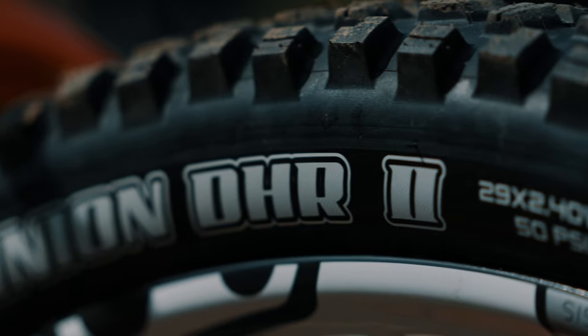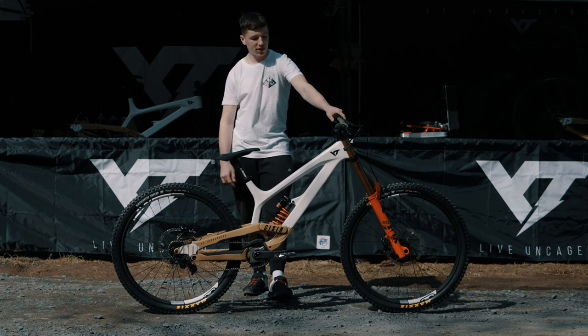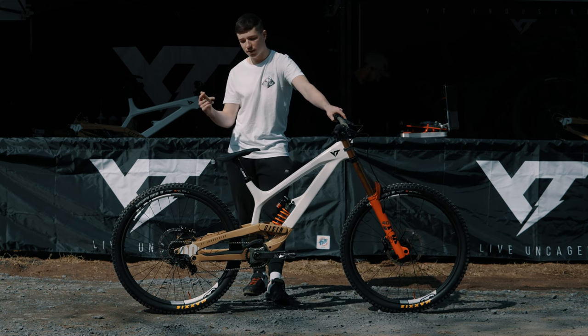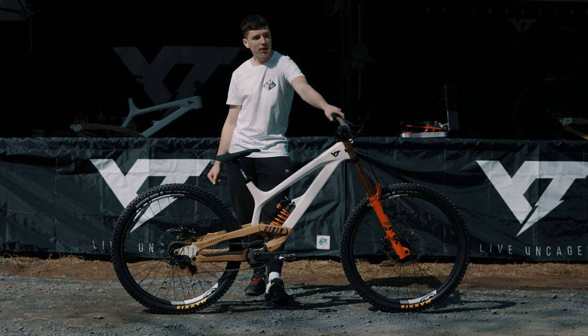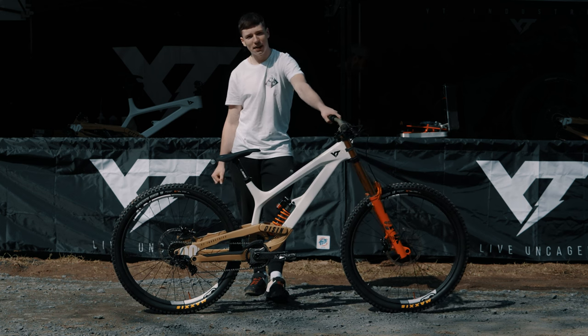I usually run DHR2s pretty much 99% of the time and that's what's on the bike right now. I've gone for the 2.4 width tyre, 24 psi in the front and 26 psi in the back, and I've also got CushCore in. The only changes I'll probably be making this weekend if it gets wet is maybe a Shorty on the front and possibly a Shorty on the back.